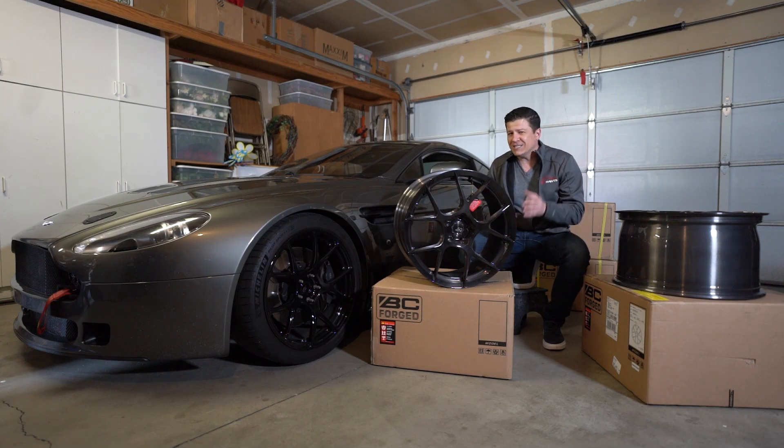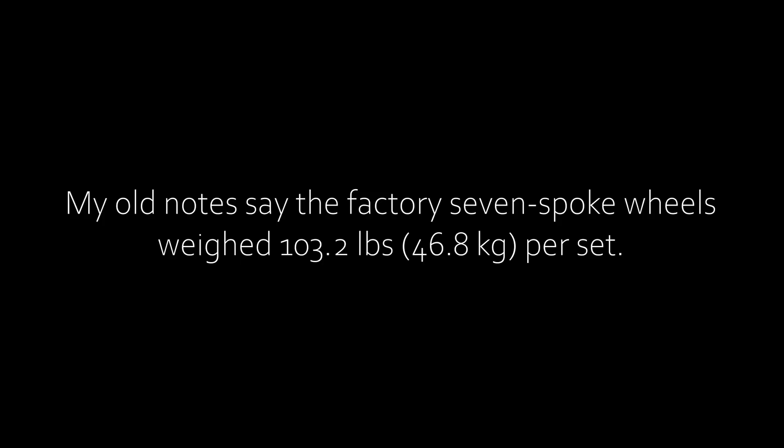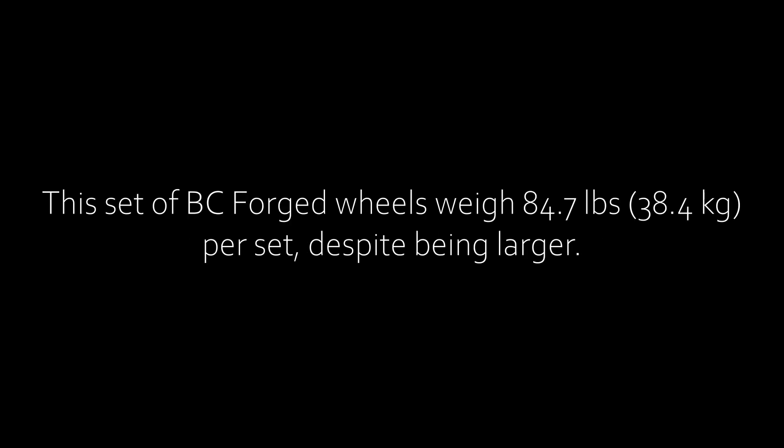But anyway, I wanted to talk a little bit about the wheels that I have here in case some of you guys were interested in a set of these for yourself. As many of you know, I am a huge, huge fan of BC Forged wheels. I think for the price, you can't really get anything better for your Aston Martin.